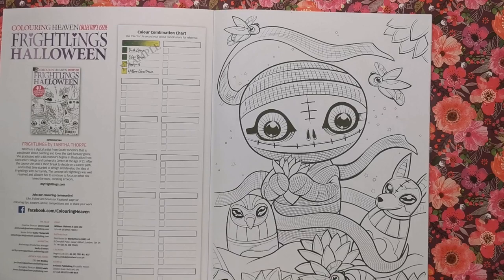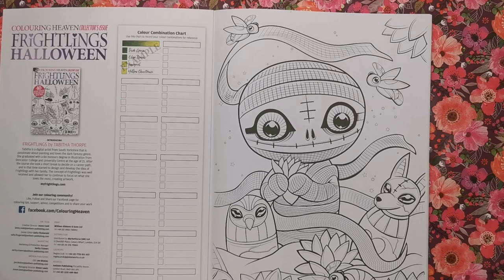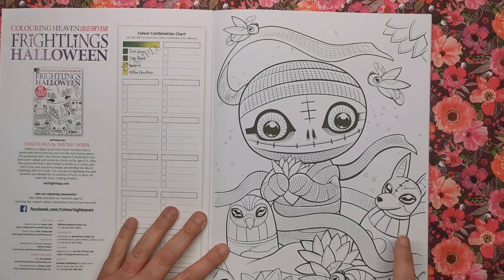If you love spooky and scary stuff but also love cute sweet illustration and don't really like things as gory or gungy, then you'll probably adore this book because it's the perfect balance of both.